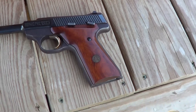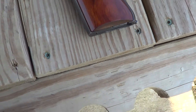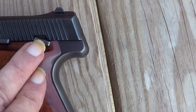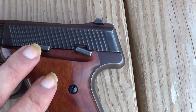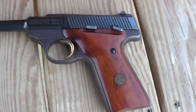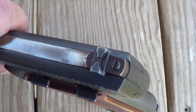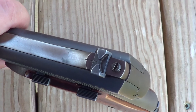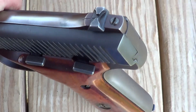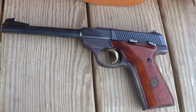22 long rifle. Magazine release is on the base. Here you've got your thumb safety and your slide release. The rear sight is adjustable — you can see the elevation screw there, and then it's just drift adjustable for windage. 22 long rifle, 10-shot magazine.